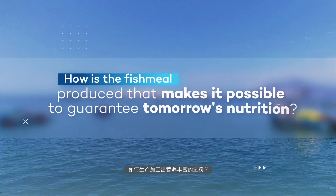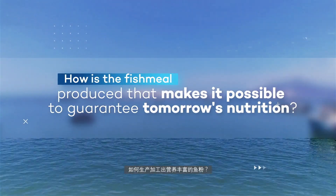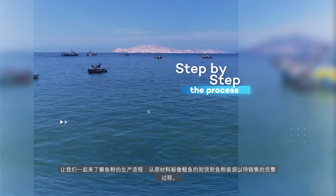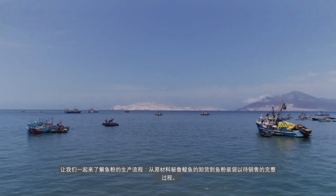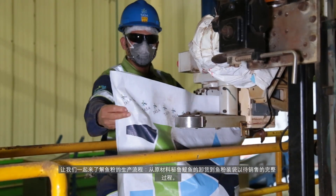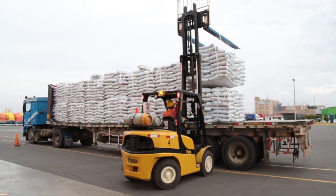How is the fish meal produced that makes it possible to guarantee tomorrow's nutrition? Let's see step by step how the process is, from the unloading of the anchovy, our most valued raw material, until the fish meal is placed in bags for future commercialization.